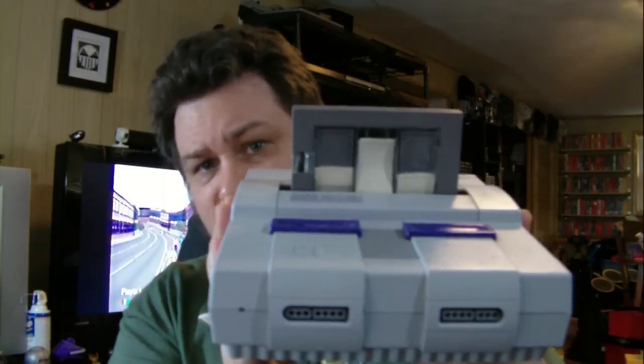Moving on to stuff my wife picked up at Goodwill. One of the biggest finds - she found another Super Nintendo. It came with a cartridge cleaner and Super Nintendo cleaner, a controller in pretty decent condition, an RF cable, and a power supply. Super Nintendo power supplies can go for at least $10 on eBay, so it's really nice to get one. All of this together was only $5.